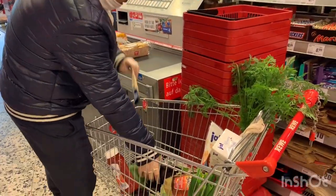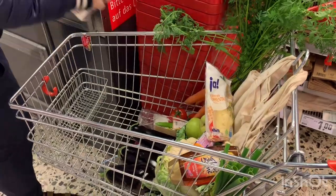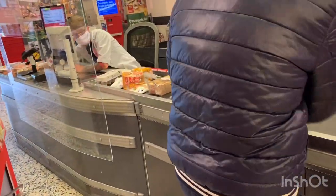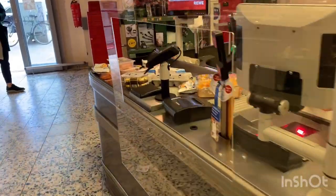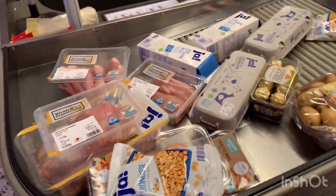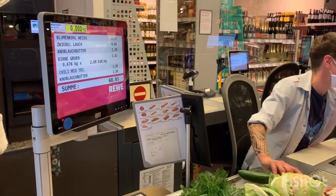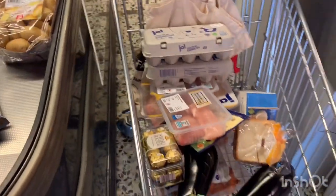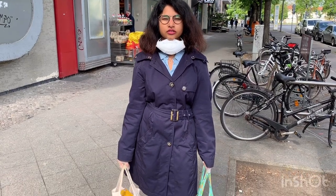Our shopping is done. We got a lot of things like ketchup, bread, coffee, and oranges. Normally this is the process. This is for 15 to 20 days of food. Our German grocery shopping is done. Now we will keep these things at the apartment and then go to the Indian store.